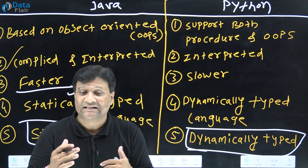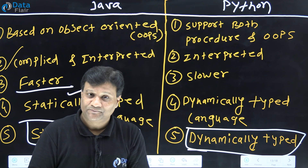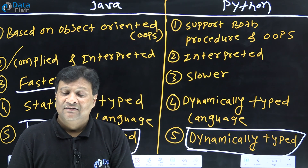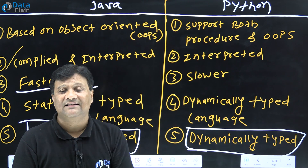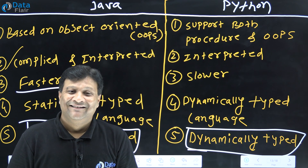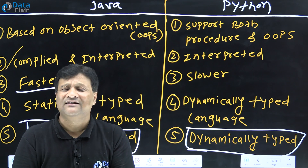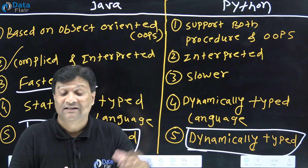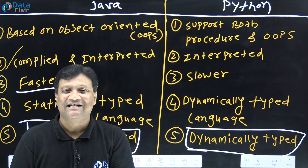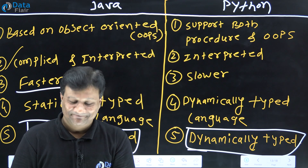Java has its own program structure — you must write a class and a main method. Python does not require such structure. Java's major areas are web development, desktop application, mobile application, and embedded system. Python's strength right now is data science and machine learning. Both Java and Python are top 5 languages, and both are fantastic languages to work with. If you liked this video, please like and comment.